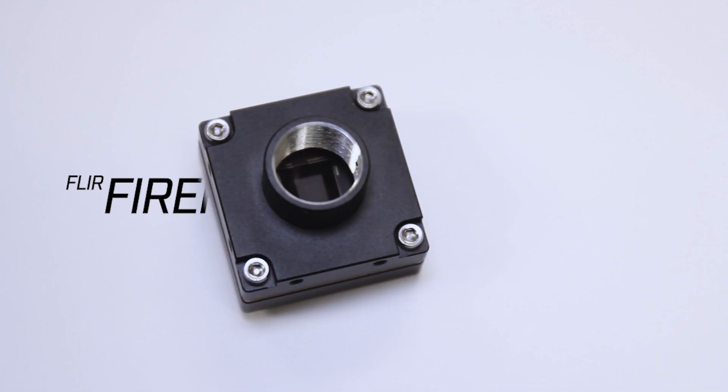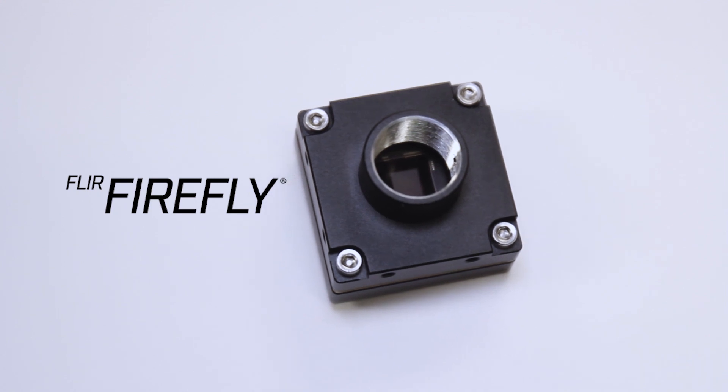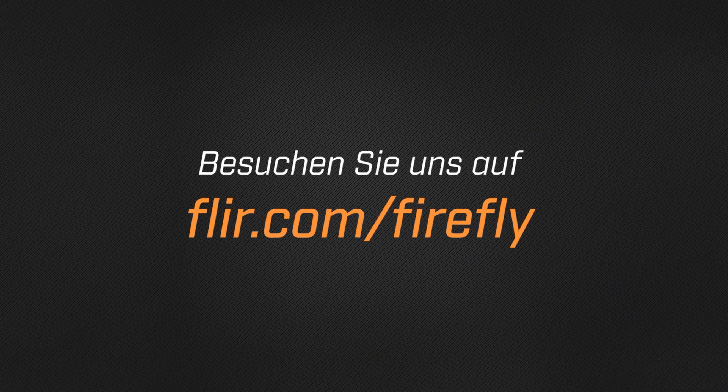The Firefly is a truly revolutionary camera. By combining the best of machine vision with deep learning inference, Firefly makes it easy to quickly deploy this game-changing technology into your products. To learn more about Firefly and how you can get started with the Intel Movidius Myriad 2 VPU today, visit us online at flir.com/firefly. Thanks for watching. We'll see you next time.